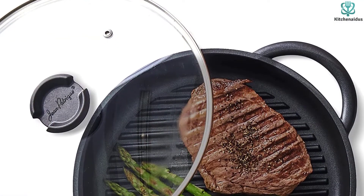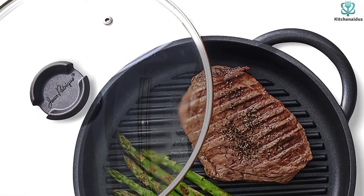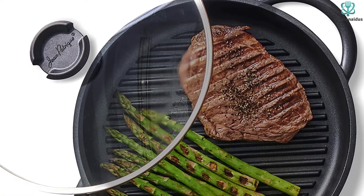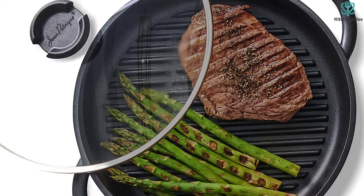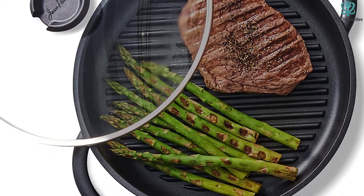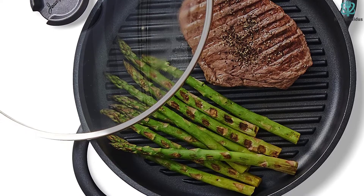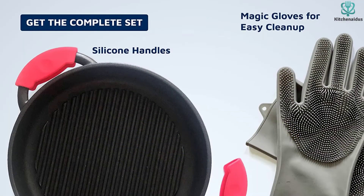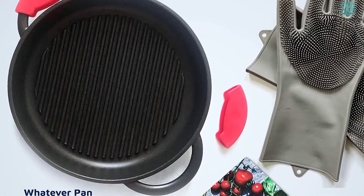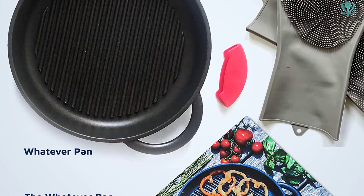The Whatever Pan produced great results and didn't have much in the way of drawbacks. It is aluminum, so metal utensils will damage its non-stick finish. It heats up quickly and its handles are not insulated, so be mindful when it's on the range. This is a great all-around pan, as the name implies, and we believe you'll be more than satisfied if you choose to pick one up for your kitchen at a low-risk price.